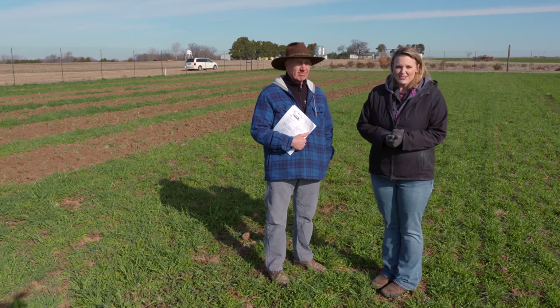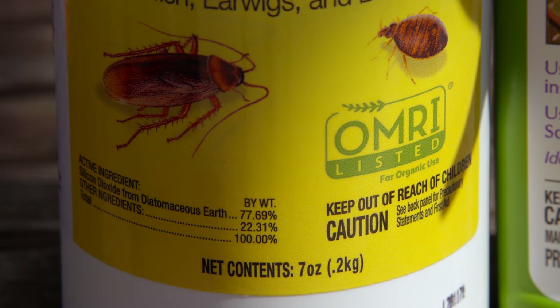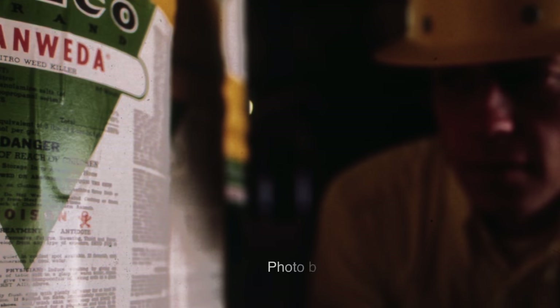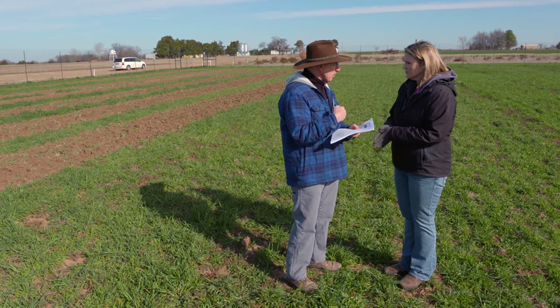We're out here at the Cimarron Valley Research Station in the Vegetable Garden, where we have a nice cover crop growing. Joining us is Dr. Lynn Brandenberger, and today we're going to talk about how the label is the law. The label contains not only instructions on how to use the chemical properly, but also how to keep yourself safe, the environment safe, and other people around you safe. Labels carry toxicity ratings: 'caution' is the lowest level, then 'warning,' and then 'danger' with the skull and crossbones. Labels also include a group number to help with resistance management.